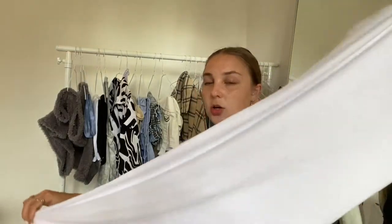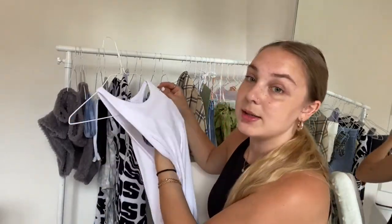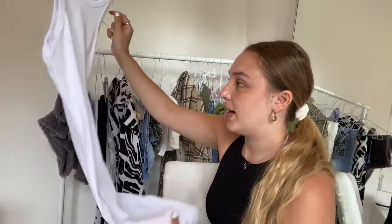Next is Zara - it's this long midi white racerback dress, this was 9.99. It's a lot longer than I thought but I could always cut it. I got mine in size small. It's a really nice thick material - you can't really see my hand through it. I'd wear this with a lot of gold jewelry, maybe some natural sandals like raffia or something, or you could grunge it up with massive chunky boots or Jordans.